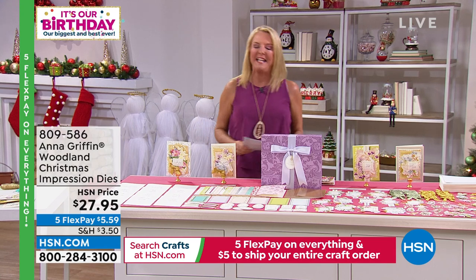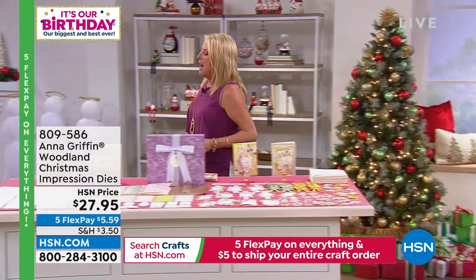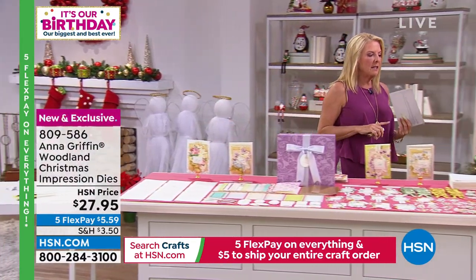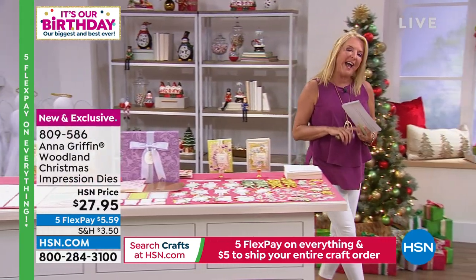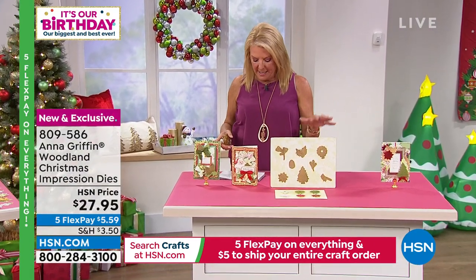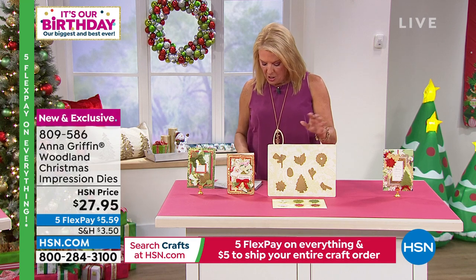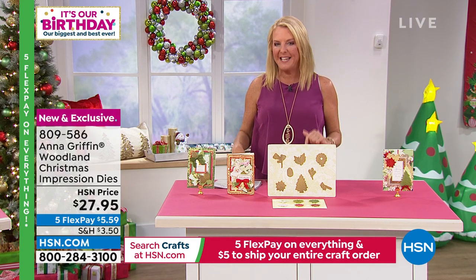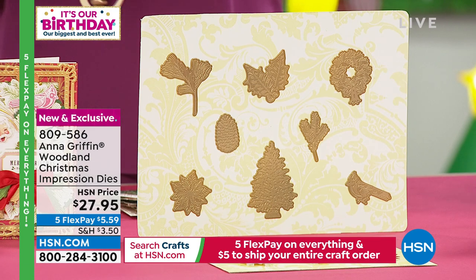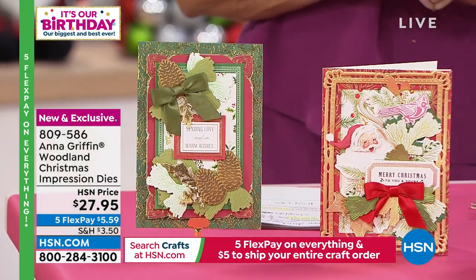The Woodland Christmas Impression Dies are brand new. These things are brilliant and so difficult to make — they act like a stamp, they act like a die, and they act like an embossing folder all in one. This is called the Woodland Christmas Impression Dies. You're getting eight impression dies; the largest is about two by three inches. They don't look like much on the table, but when you see the magic come out the other side of your Empress or Empress Mini, you go 'oh, I get it — these are gorgeous.'